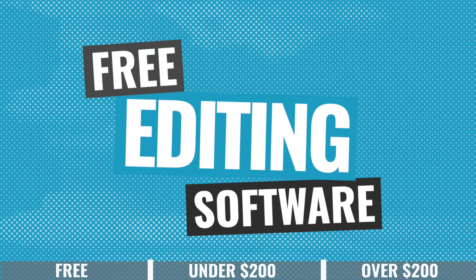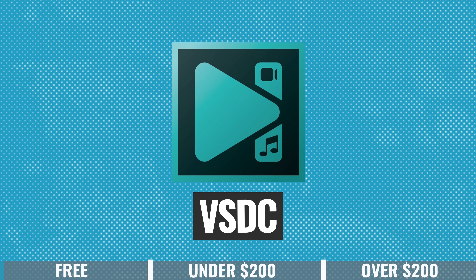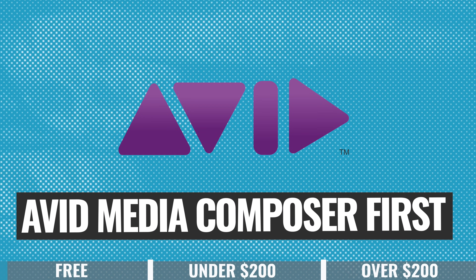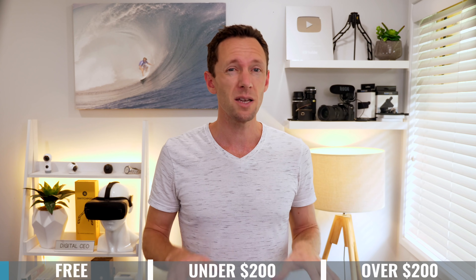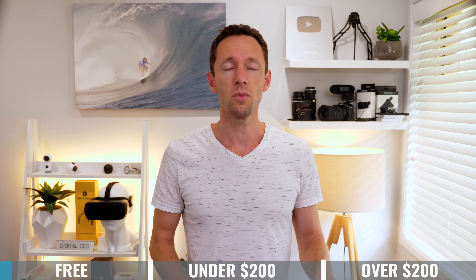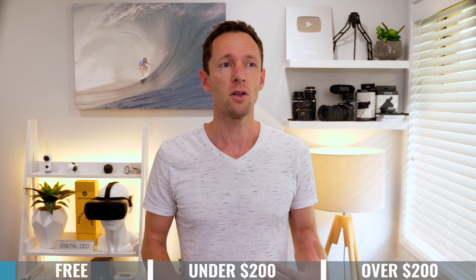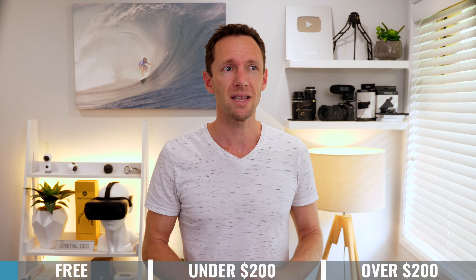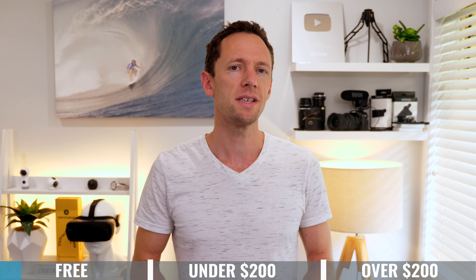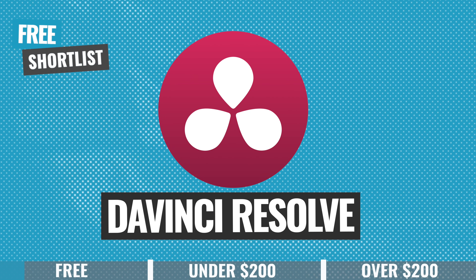For the first category — free software — there are a lot of options, including VSDC free version, HitFilm Express, Lightworks, Shotcut, Avid Media Composer First, and DaVinci Resolve. Typically, free software is very limited — not a lot of pro features, not a lot of control, and a lot of them are template-based editing. From testing all of these, my shortlist includes HitFilm Express, VSDC free, and DaVinci Resolve.